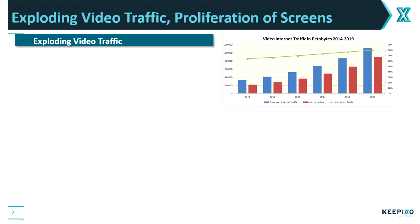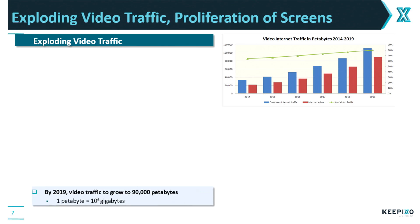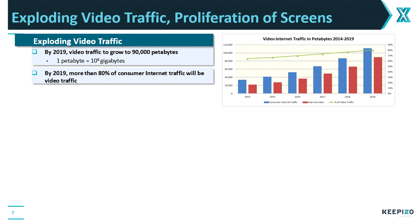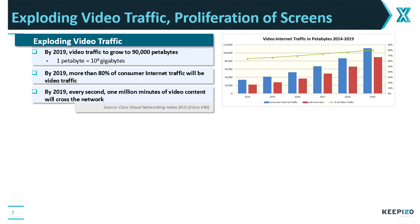The first question is: why do we need dense video transcoding? We see two reasons. First, there is the exploding video traffic. Within three years, the video traffic will grow to 90,000 petabytes — one petabyte is one million gigabytes. By 2019, more than 80% of consumer internet traffic will be video traffic. And a striking number from the same study: every second, one million minutes of video content will travel the network.